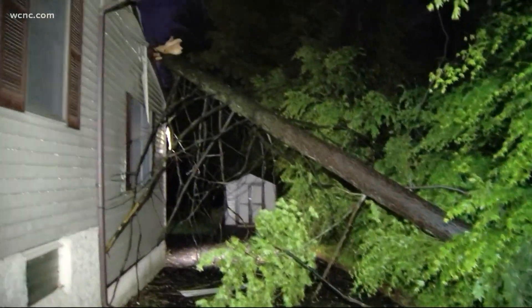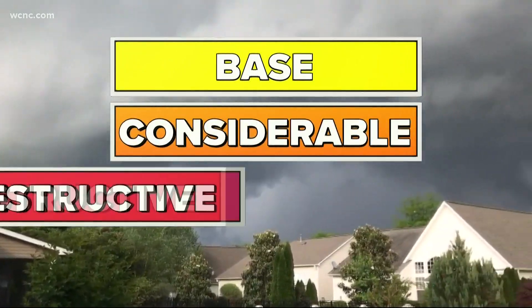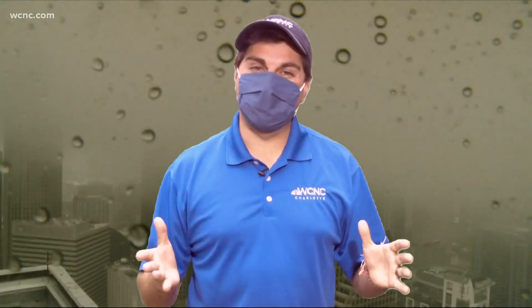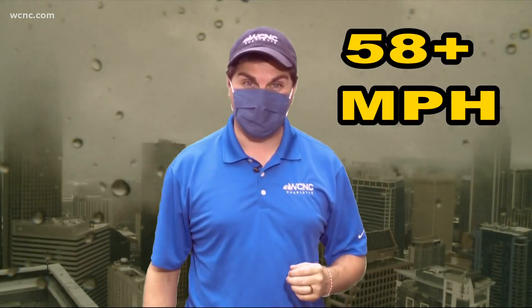Let me explain. Now there will be new tags to break down how severe it is: base, considerable, and destructive. The lowest-tier severe thunderstorm warning is very common for our area. A base severe thunderstorm warning will produce quarter-sized hail and or wind gusts up to 60 miles per hour.